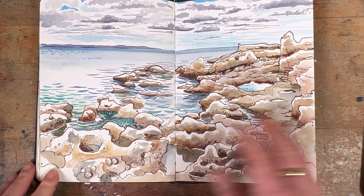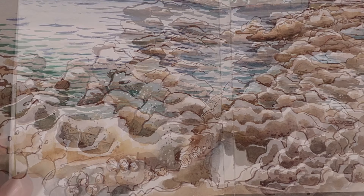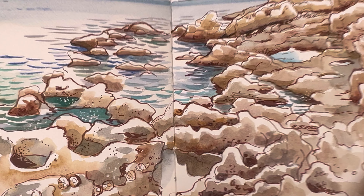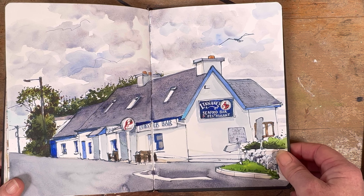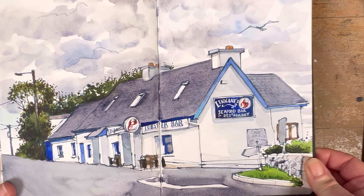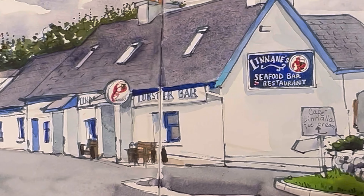A few days after that I did something that was less fun. This is the Flaggy Shore in County Clare and the tide was rising so fast I could not draw fast enough — I was generally in a very bad mood, and then it transpired that I had COVID brewing. But before I left that day I did this drawing of Linan's pub just up the road, which is a gorgeous place — a restaurant really where you can get fantastic seafood — but I was brewing a fever and it wasn't good.